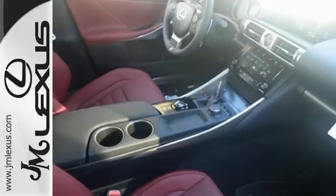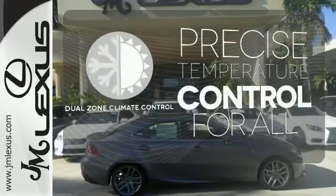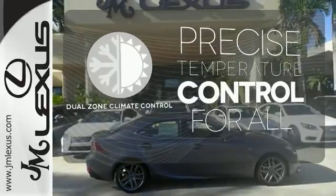Stability and traction control and multiple airbags add a sense of safety. No one will complain about the temperature with dual zone climate control.